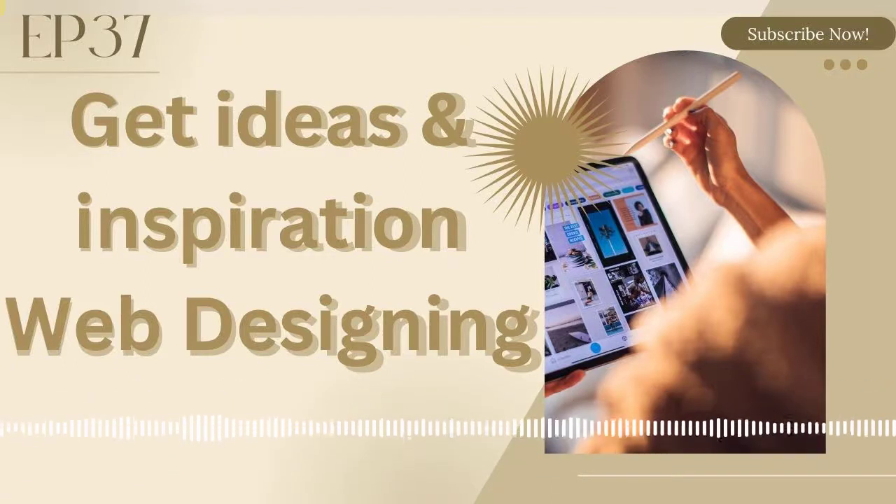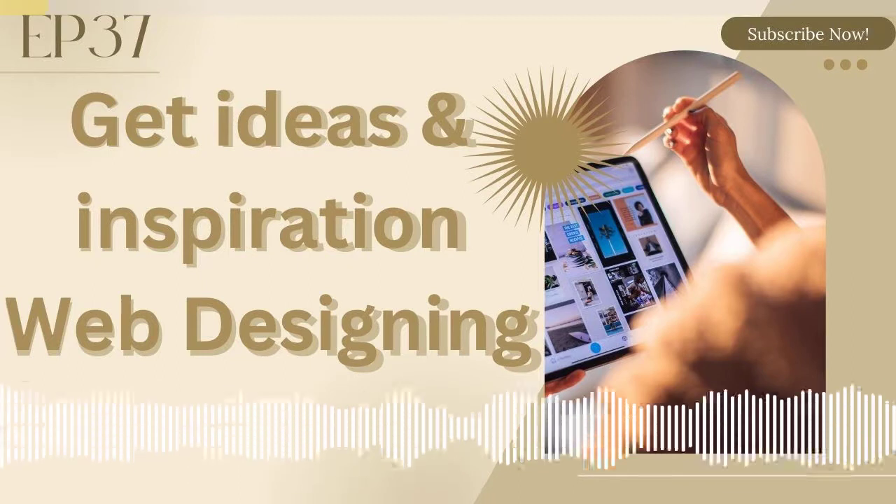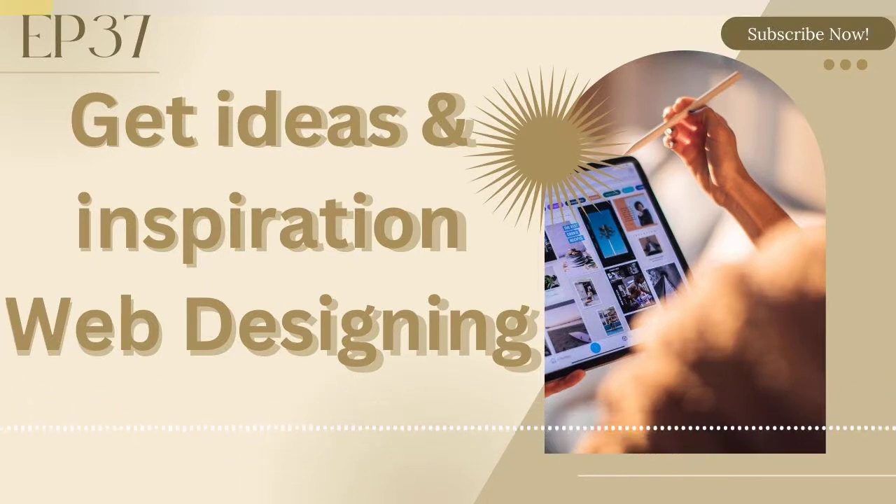Hello everyone, welcome to episode 37 of Learn With Me. Our topic today is ideas and inspiration for web designing. Number one, I'm going to be putting in Pinterest. Pinterest is my favorite one solely because I use it every time.